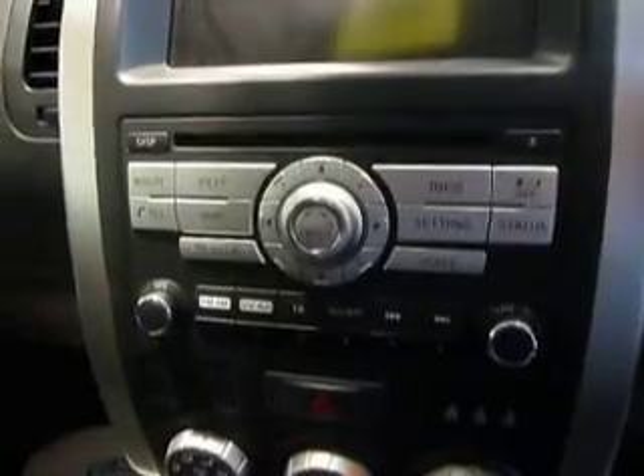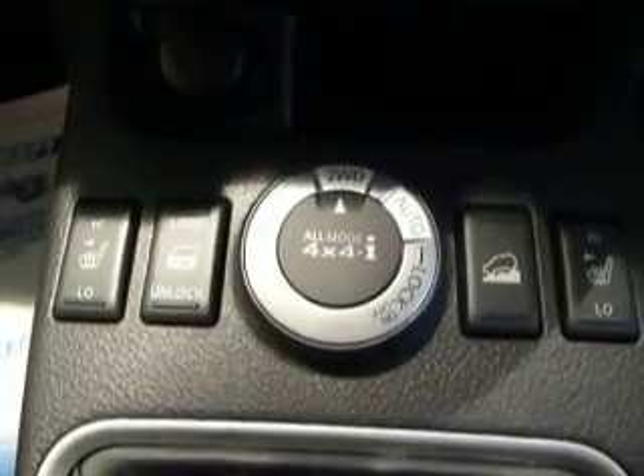Full leather interior, so nice seating, really comfortable. Moving into the front — this being the Tecna, the top of the range, it's got pretty much everything. You've got a satellite navigation system with a reversing camera, CD player, climate controlled air conditioning, and switchable 4-wheel drive from 2-wheel, automatic, and lock.